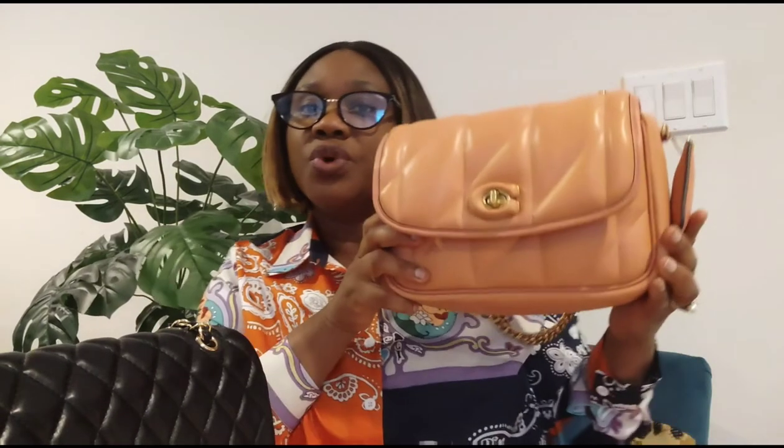Today I'll be showing you the capacity of the Coach Madison Pillow Shoulder Bag and compare it with the Chanel Jumbo Flap. If you have been in the market wanting the Chanel classic jumbo flap or the regular size, you will know that the price has tripled. This is the Madison Pillow Shoulder Bag from Coach — the resemblance is there.